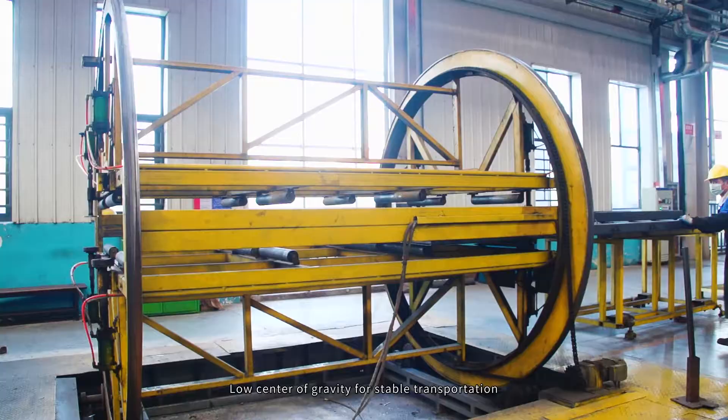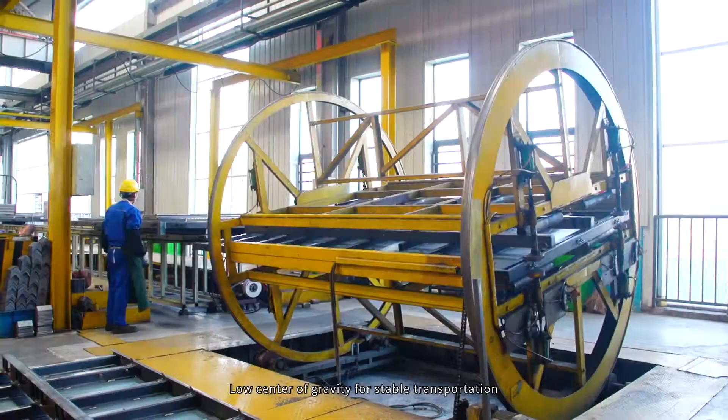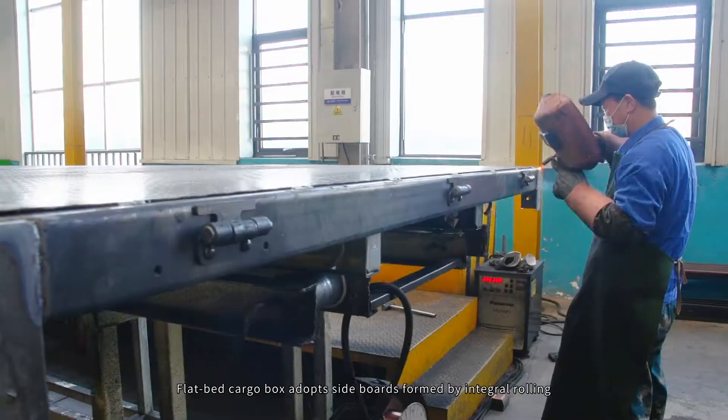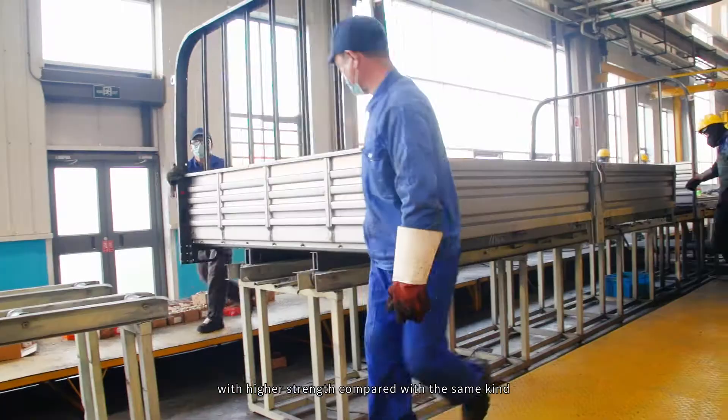For stable transportation and high safety factor, flatbed cargo boards adopt sideboards formed by internal rolling, offering higher strength compared with the same kind.